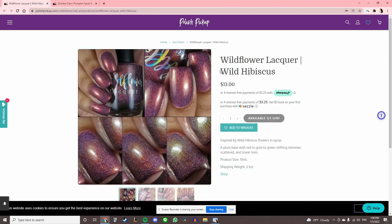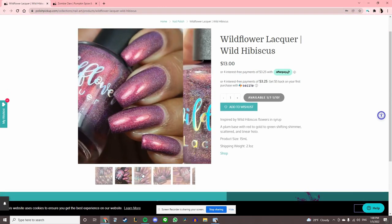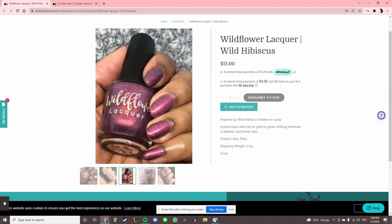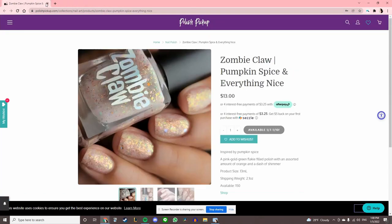Wildflower Lacquer 'Wild Hibiscus' — I want to try this brand so bad. I should just buy from their store because the polish pickup stuff hasn't been hitting for me, but some of their main collections have. Maybe I'll just take a look at their store.